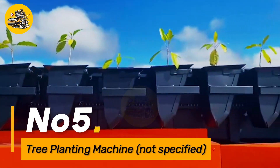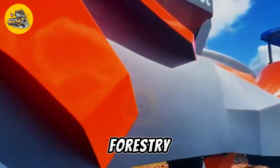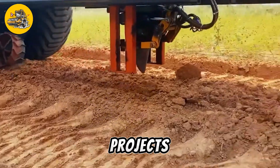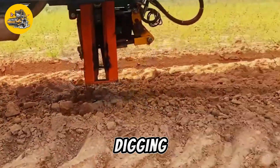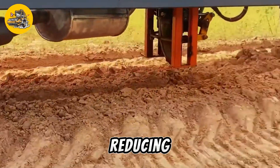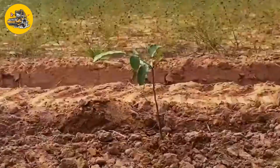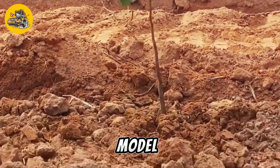Number 5. The Tree Planting Machine is a specialized equipment used for mechanized tree planting in forestry and reforestation projects. It automates the process of digging holes, placing seedlings, and covering roots with soil, significantly reducing the time and labor required for tree planting operations.